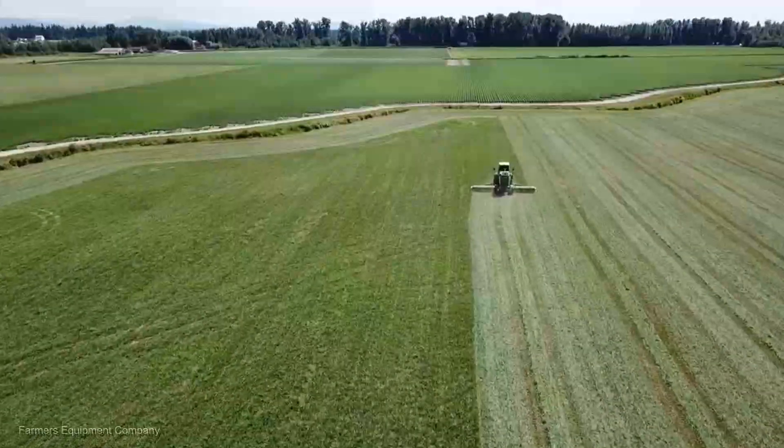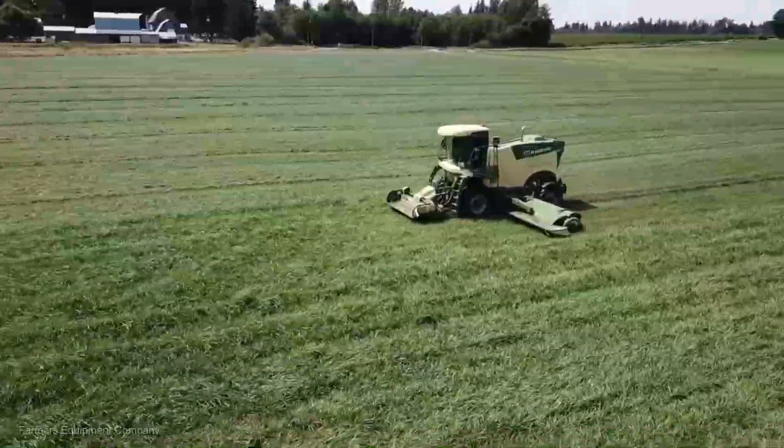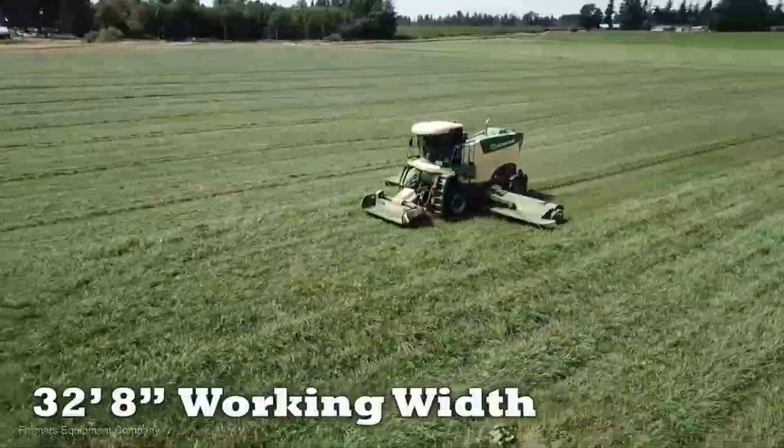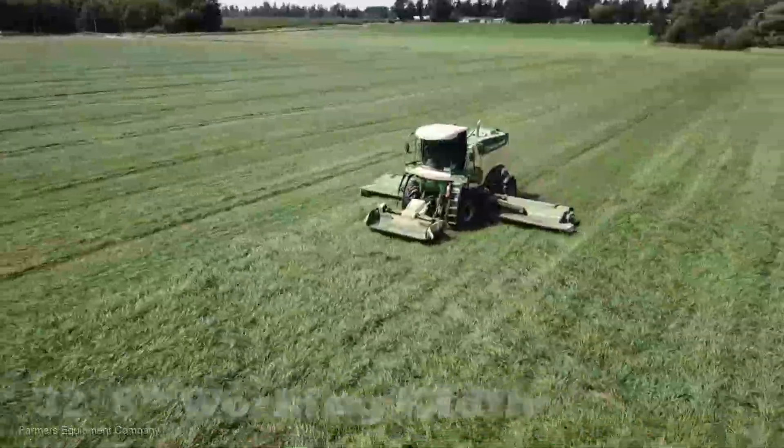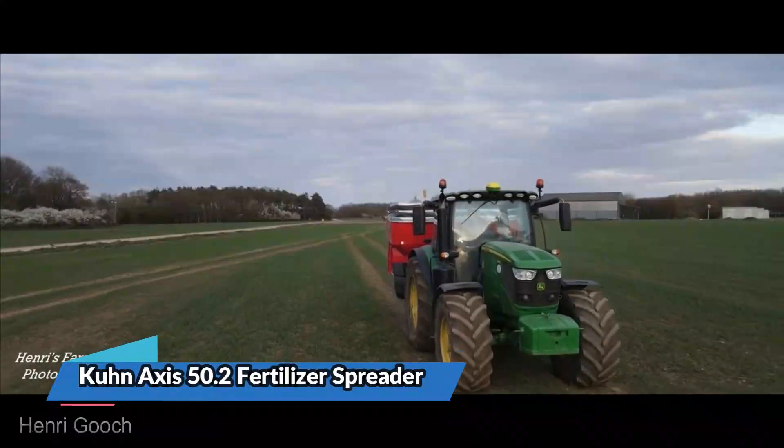Moving on to the Krone Big M 450 self-propelled mower conditioner — this powerful machine is designed for efficient and precise mowing operations. Priced at an average of $300,000, it's a game changer in ensuring your forage is harvested at its peak quality, ready to feed your livestock.